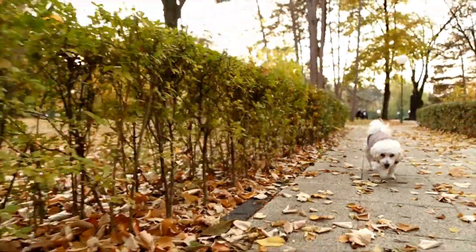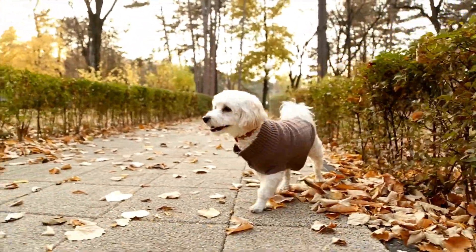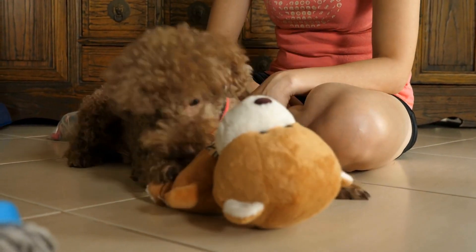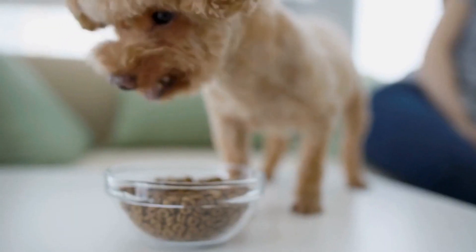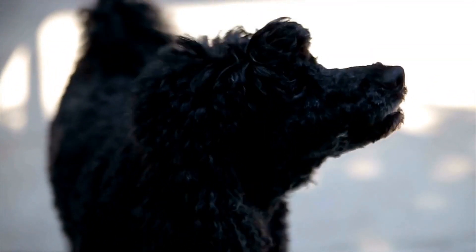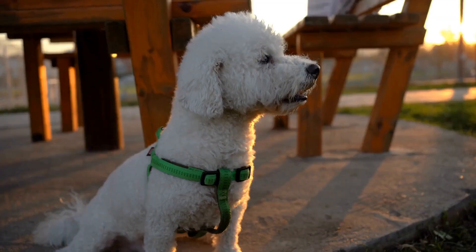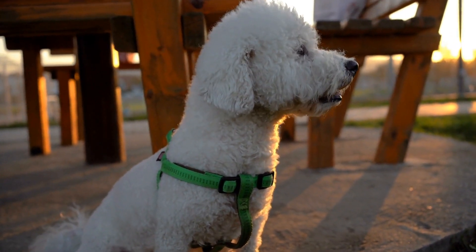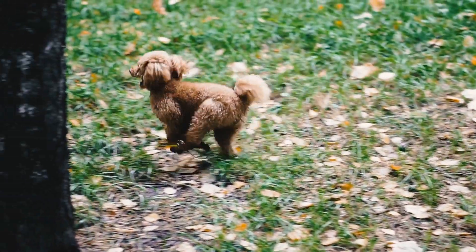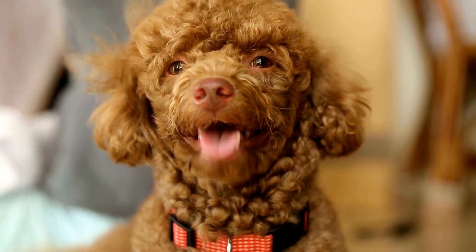Professional dental cleaning is an important aspect of poodle dental care. While regular brushing at home is essential, it is also crucial to have your poodle's teeth professionally cleaned by a veterinarian. Professional dental cleanings help remove tartar buildup that cannot be eliminated through brushing alone, and allow the vet to assess overall dental health, identifying and treating potential issues early. The vet will thoroughly examine your poodle's teeth, gums, and mouth, clean them using specialized tools, and may perform dental x-rays. Your poodle will be placed under anesthesia for their safety and comfort during the procedure.